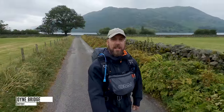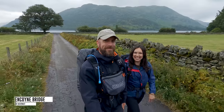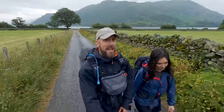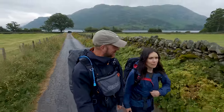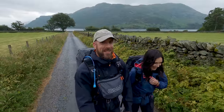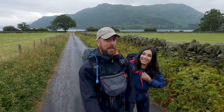Hello everybody, welcome back to the channel and welcome back to hiking the Wainwrights. Hello YouTubers, how are you? So today is walk four in the Eaton Fells — where are we going? Sheffield Pike. Correct, I had to think of it. Yes, and where else are we going? I don't know, where are we going? Let's go and have a look at the route, shall we?